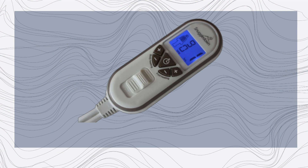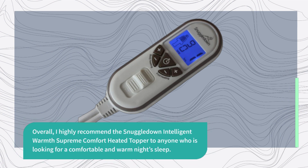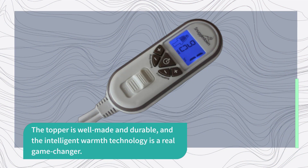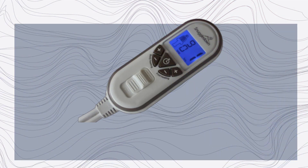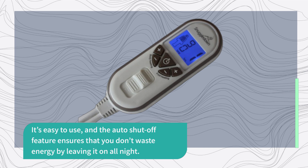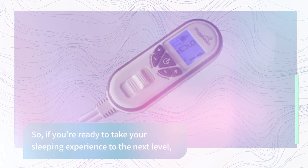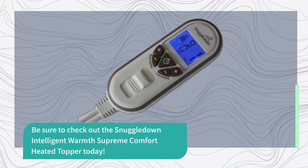Overall, I highly recommend the Snuggle Down Intelligent Warmth Supreme Comfort Heated Topper to anyone who is looking for a comfortable and warm night's sleep. The topper is well-made and durable, and the Intelligent Warmth technology is a real game-changer. It's easy to use, and the auto shut-off feature ensures that you don't waste energy by leaving it on all night. So, if you're ready to take your sleeping experience to the next level, be sure to check out the Snuggle Down Intelligent Warmth Supreme Comfort Heated Topper today.